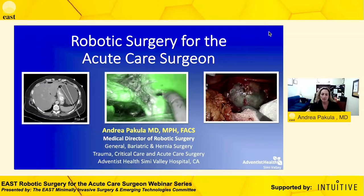We're going to try to keep questions to the end of the talk. If there's anything pressing in the middle, go ahead and click on the Q&A. All questions will be filtered through the Q&A and then we'll be able to answer them. I'm Andrea Pakula — a trauma critical care surgeon and acute care surgeon in Southern California at Adventist Health Simi Valley. My practice has transitioned quite a bit, and though I still do trauma and critical care, my main focus now is acute care surgery and elective general surgery utilizing the robotics surgery platform.